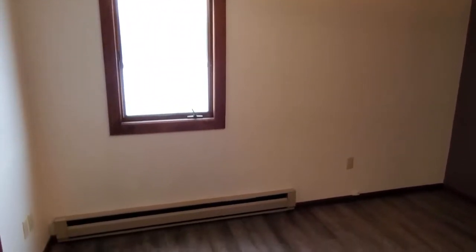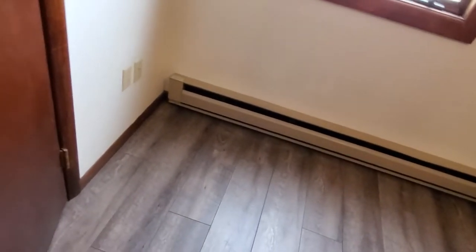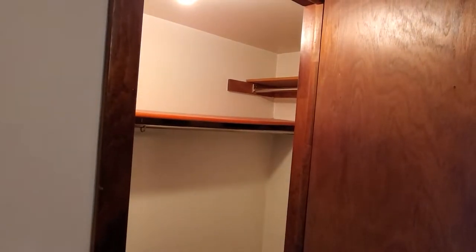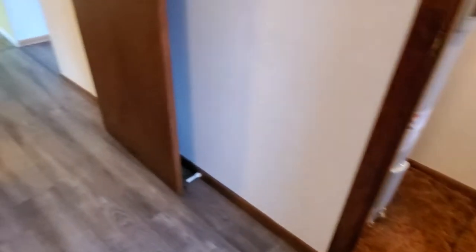Here we have the bedroom with some good natural light. Again, laminate flooring throughout — this was just installed a couple of years ago. There's a pretty large closet in the bedroom, and that's also where the water heater is located. This is electric baseboard heat and an electric water heater.